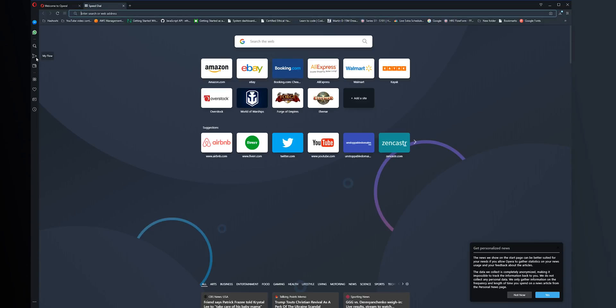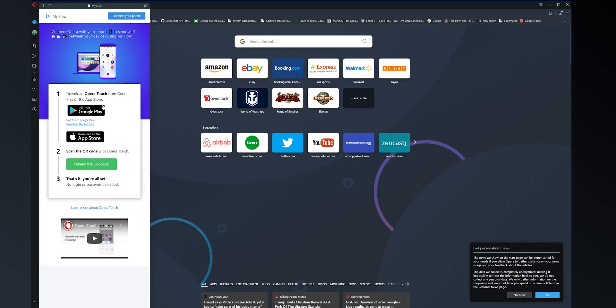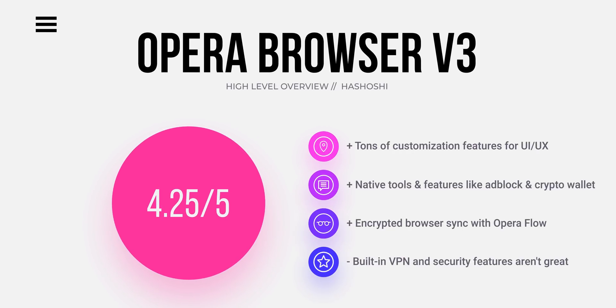One of my favorite features on Opera is the awesome connectivity between multiple devices. If you have Opera on two computers or two computers and a mobile device, syncing across devices is amazing — and that's called Opera Flow. It's super smooth, and they've done their best to make it as secure and private as possible by adding encryption into the mix. You can find a link to download Opera down in the description below. I highly recommend you give it a chance, even as your secondary browser.